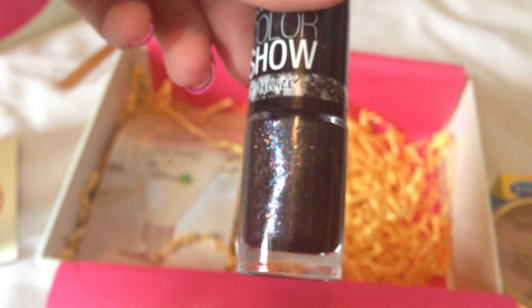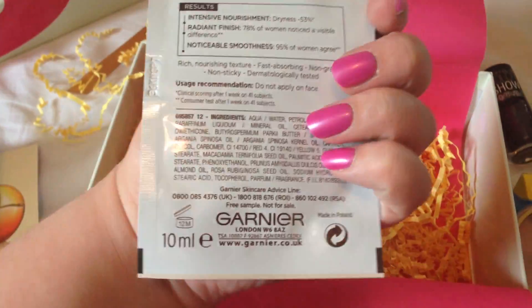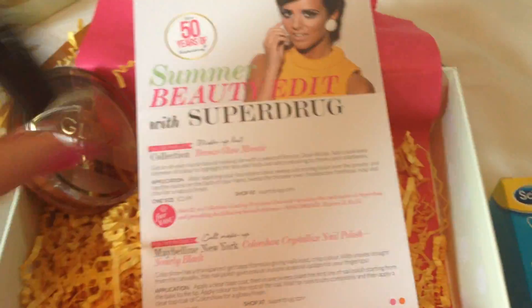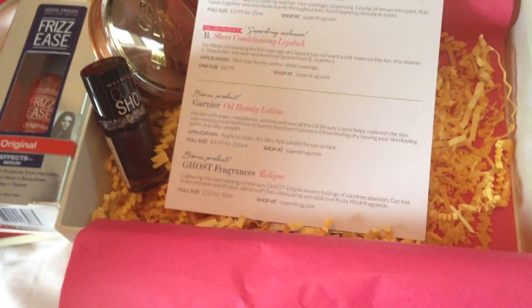That is an amazing nail polish — I am so putting that on my nails after I take off these false ones. I would buy that, it's amazing. Finally we have a Garnier Body Beauty Oil — quite a big sample at 10ml. On price: the Bronze Glow is £2.99, the Maybelline is £3.99, the Velvet Smooth Mask is £7.99 full size, Frizzy's is £3.99 for 25ml, and the conditioning lipstick is £6.99 full size.